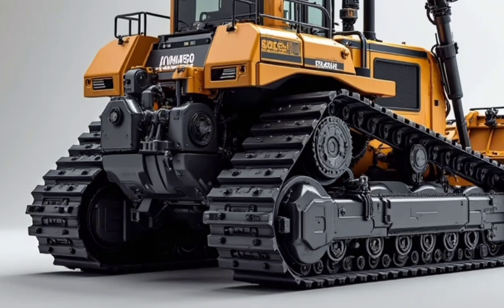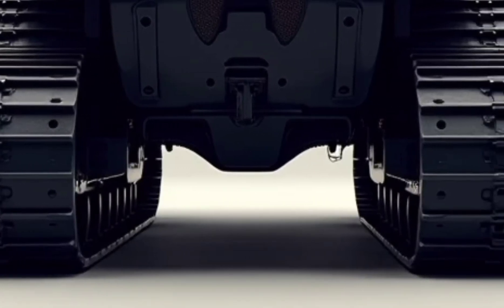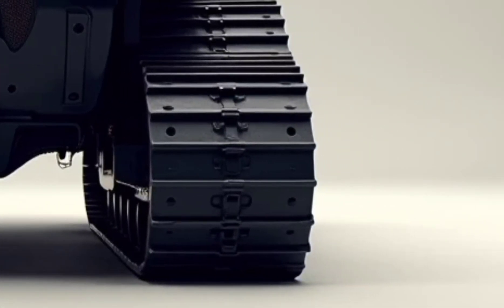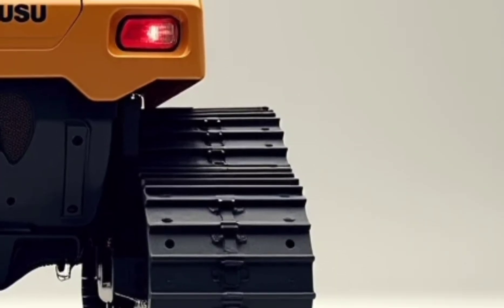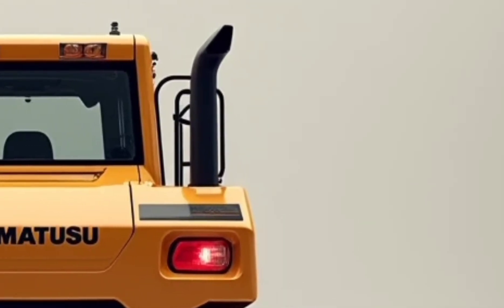Komatsu has truly pushed the limits with this one, combining raw power with precise control. Whether it's pushing heavy loads, leveling rugged terrain, or tackling steep inclines, the D87E delivers unmatched stability and performance.